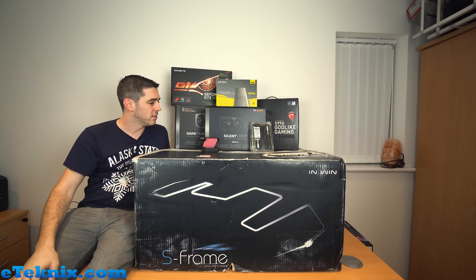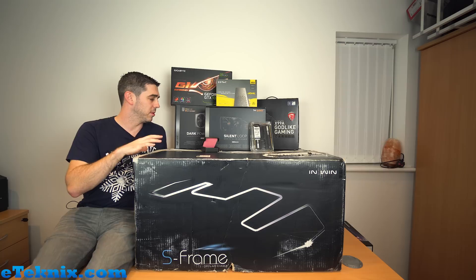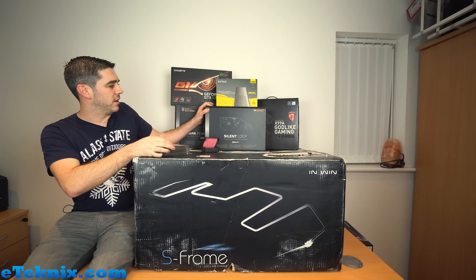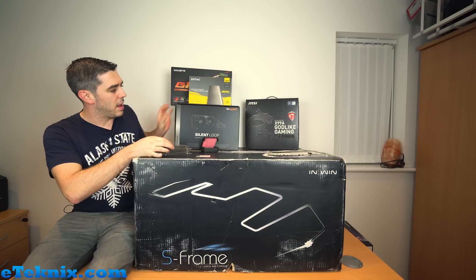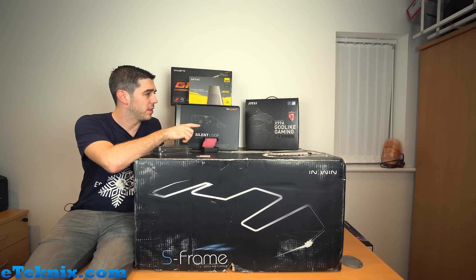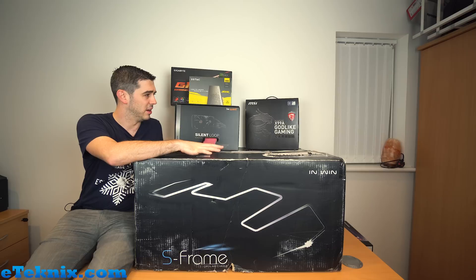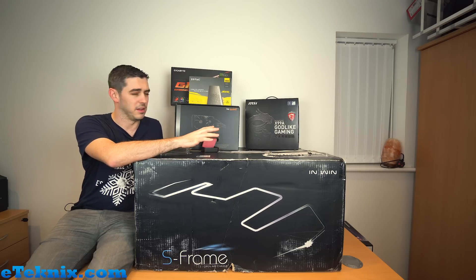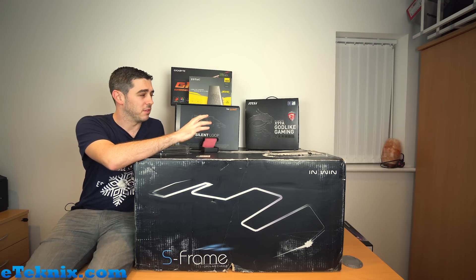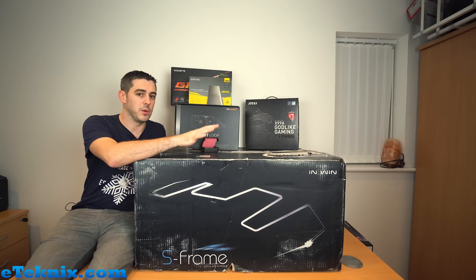I reached out to a couple of other brands and asked them to send over components to build this render rig. At the heart of everything is going to be the MSI X99A Godlike Gaming Carbon. Initially I was going to use the Godlike Gaming, but the color scheme is kind of fixed - this being a limited edition chassis with a bluey and silver color, I wanted flexibility to change all the colors to suit. The Godlike Gaming Carbon came along with a full RGB spectrum for the lighting.